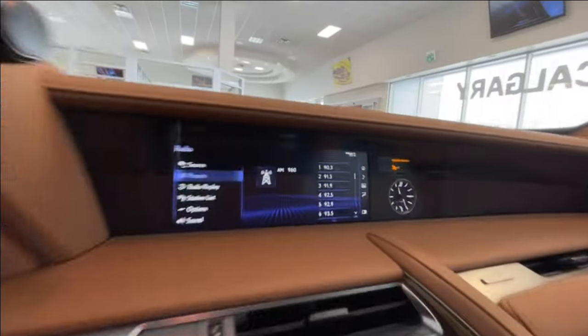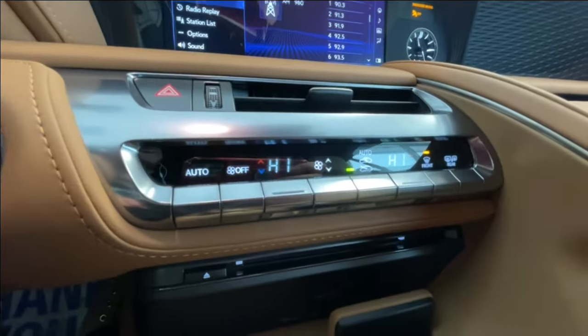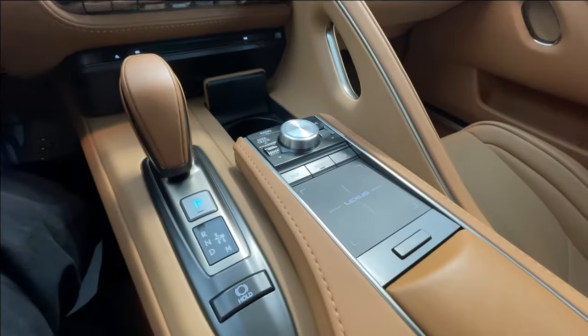We have the heads-up display, a 10.3-inch touchscreen with Android Auto, Apple CarPlay, and navigation, push-to-start ignition, dual-zone climate control, and here in the center console you can find your shifter, as well as your audio and navigation controls.